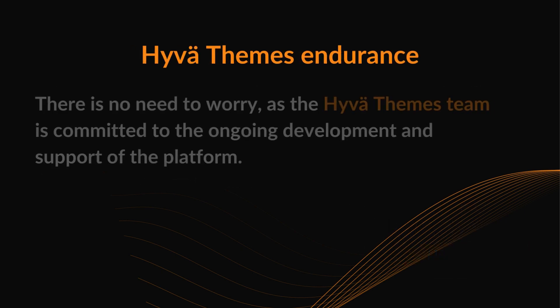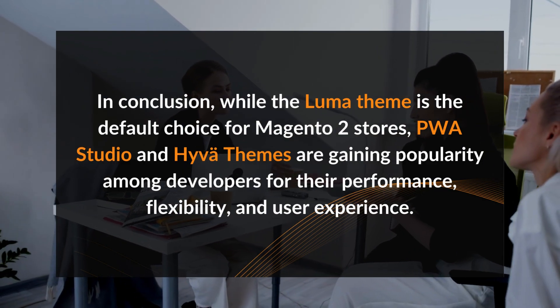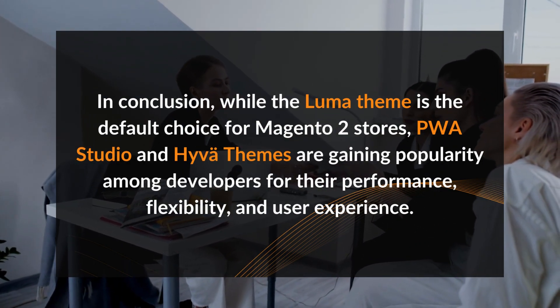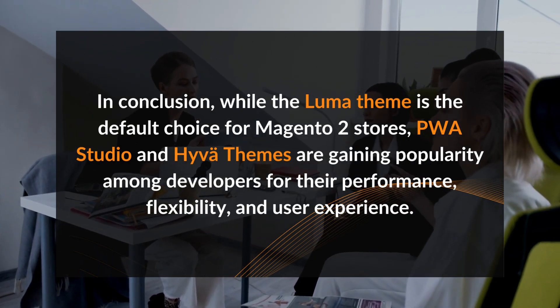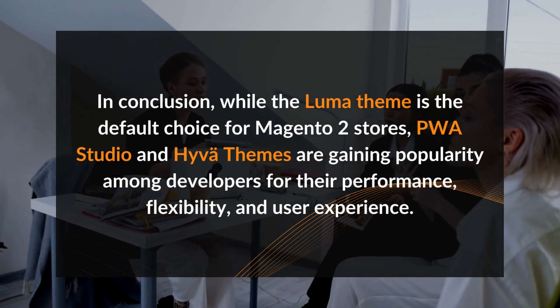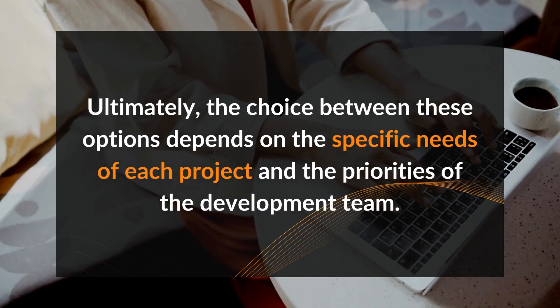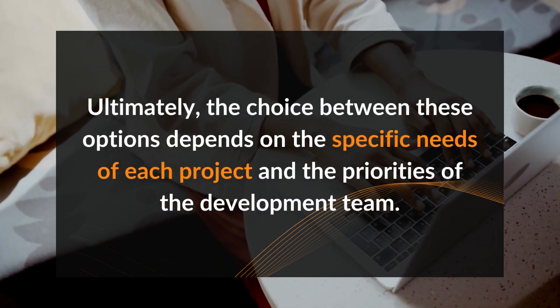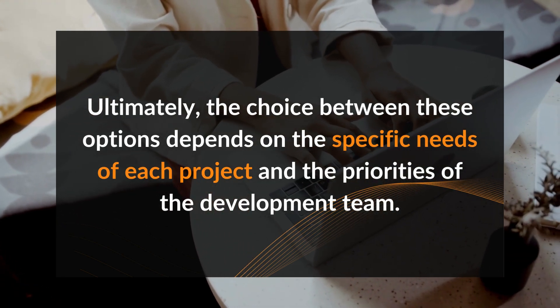Huva themes endurance: there is no need to worry, as the Huva themes team is committed to the ongoing development and support of the platform. In conclusion, while the Luma theme is the default choice for Magento 2 stores, PWA Studio and Huva themes are gaining popularity among developers for their performance, flexibility and user experience. Ultimately, the choice between these options depends on the specific needs of each project and the priorities of the development team.